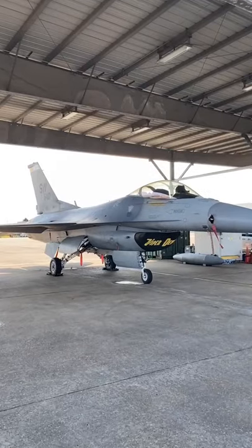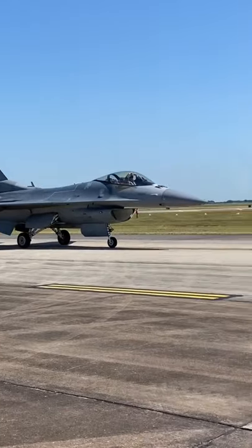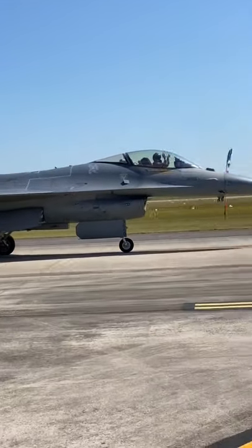The F-16 is pretty incredible, and if you haven't already, I highly recommend you make it out to an air show to watch one of these things perform.